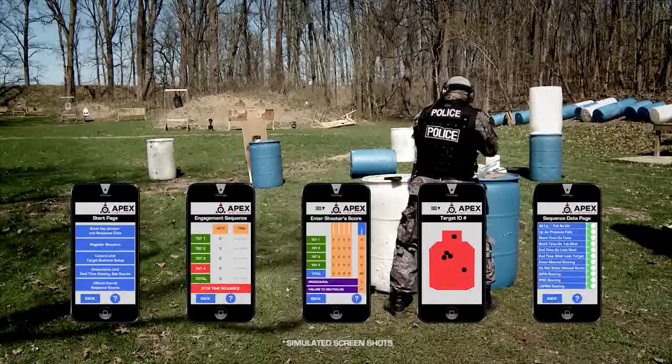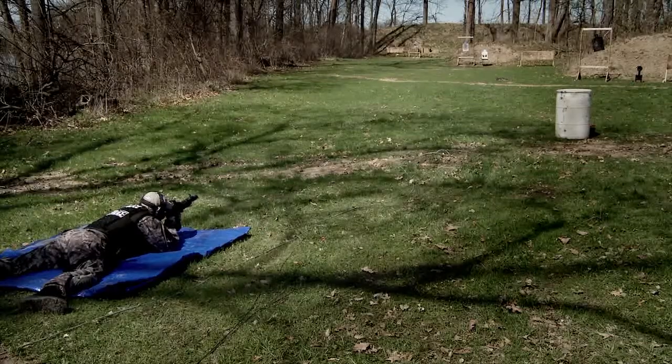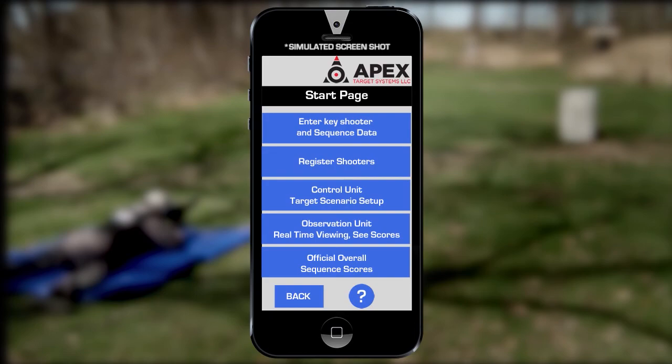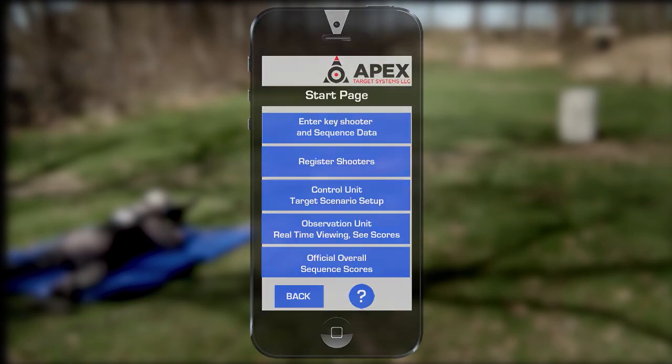With the Apex Target System, analytical and performance data can be instantly viewed on the mobile device. In observation mode, skills and performance can be instantly gauged and tracked.